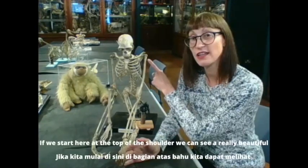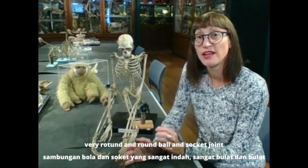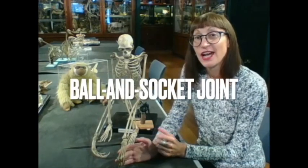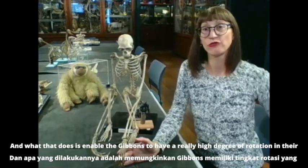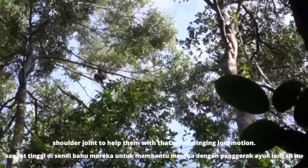Starting at the top of the shoulder, we can see a really beautiful, very rotund and round ball-and-socket joint, and what that does is enable the gibbons to have a really high degree of rotation in their shoulder joint to help them with that arm-swinging locomotion.